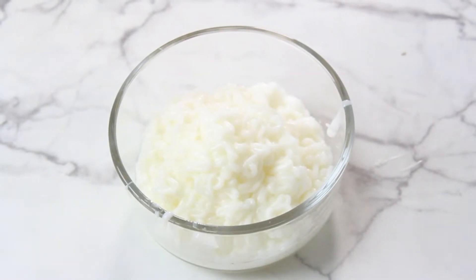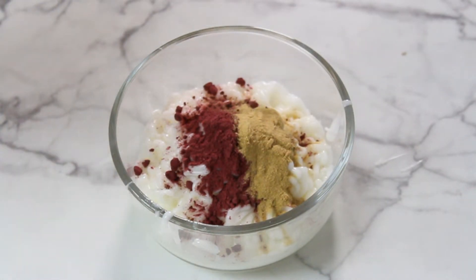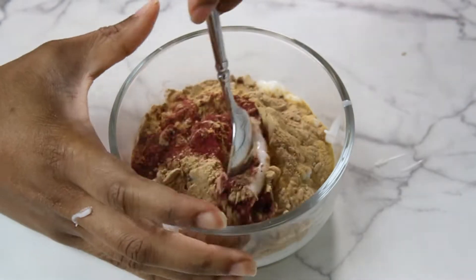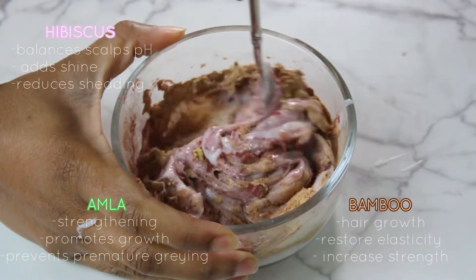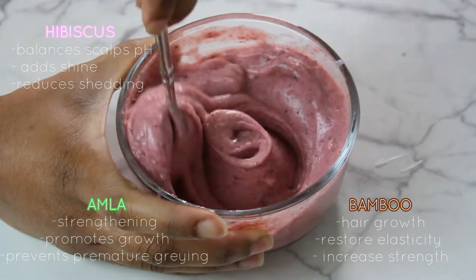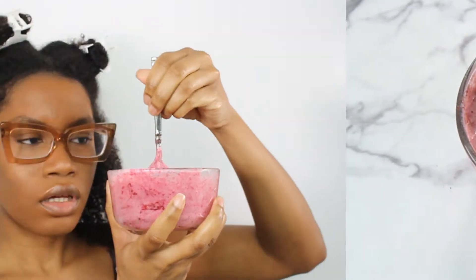Now that the tea is in my hair and scalp, I'm going to make a conditioning treatment. Lately I've been conditioning my hair before cleansing it, then following up with a deep conditioner — but do whatever works for you. I'm using a regular conditioner and adding some of my favorite powdered herbs: hibiscus, bamboo, and amla. I apply this treatment from ends to root, making sure my hair soaks up all the goodness and reaps all the benefits.